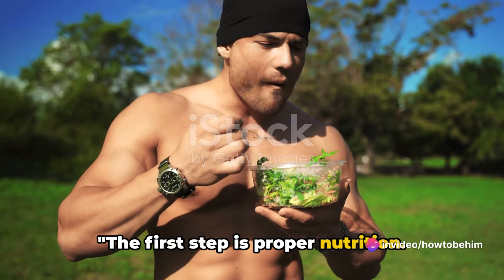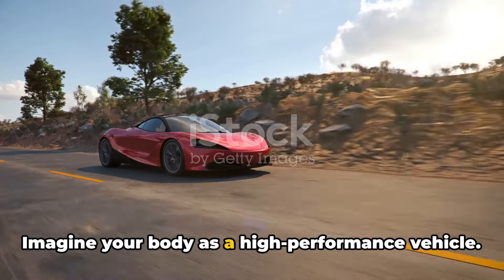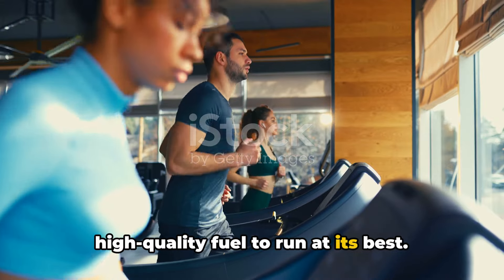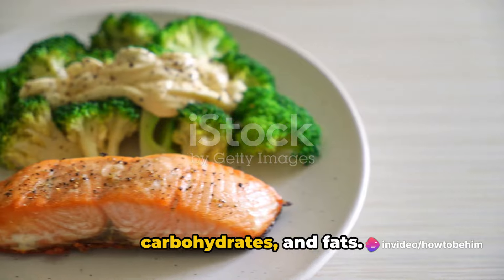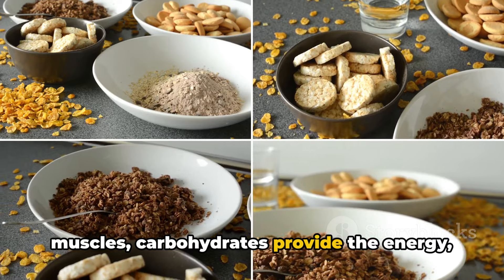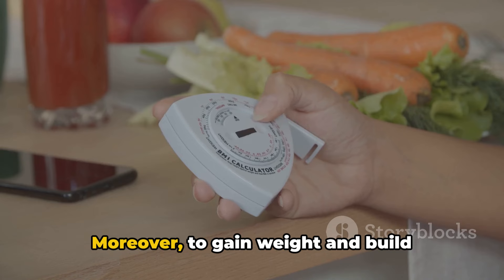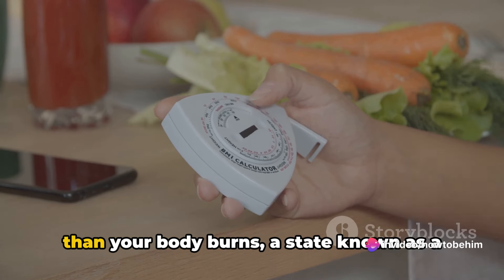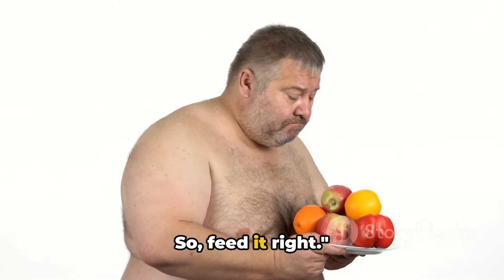The first step is proper nutrition. It's not just about eating more, but eating right. Imagine your body is a high-performance vehicle — just like that vehicle, your body needs high-quality fuel to run at its best. This fuel comes in the form of proteins, carbohydrates, and fats. Proteins are the building blocks for your muscles. Carbohydrates provide the energy, and fats are essential for numerous bodily functions. To gain weight and build muscle, you need to consume more calories than your body burns — a state known as a caloric surplus. Your body needs fuel to grow, so feed it right.